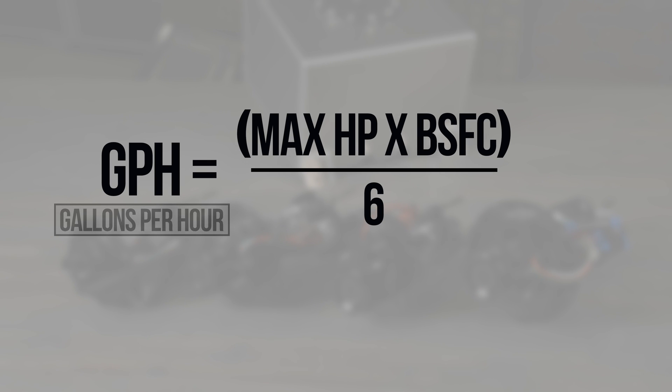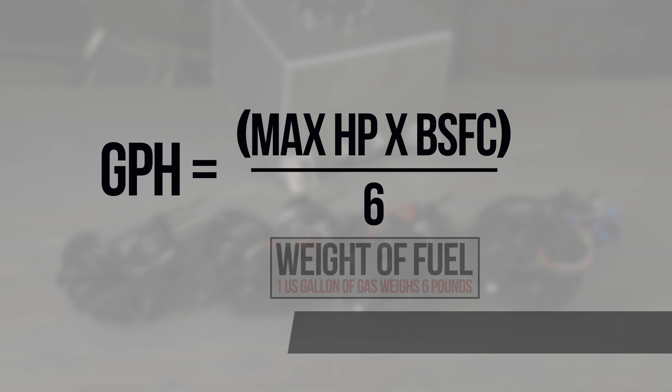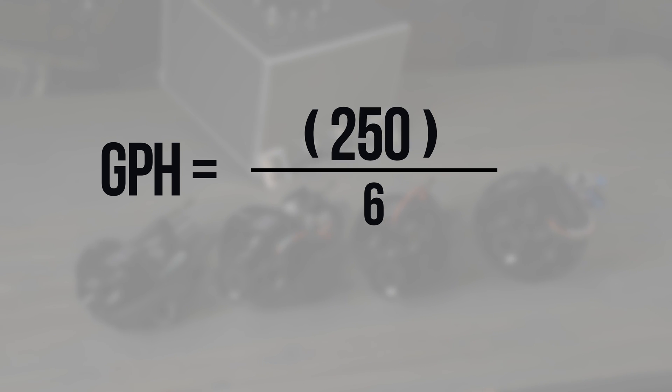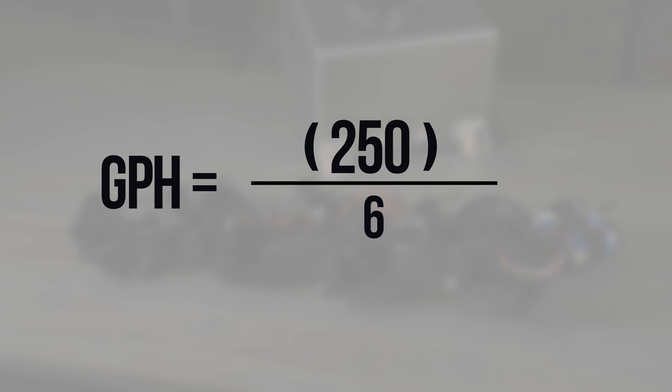This is the formula we'll use to calculate our flow rate. For example, a naturally aspirated 500 horsepower engine has a BSFC of about 0.5. Multiply 500 by 0.5 — that gives us 250 pounds per hour. We would use 250 pounds of fuel per hour. To get gallons per hour, divide pounds per hour by 6, since a gallon of fuel weighs 6 pounds. This would net us 41.67 gallons per hour.